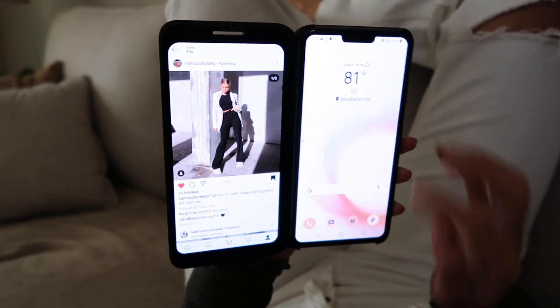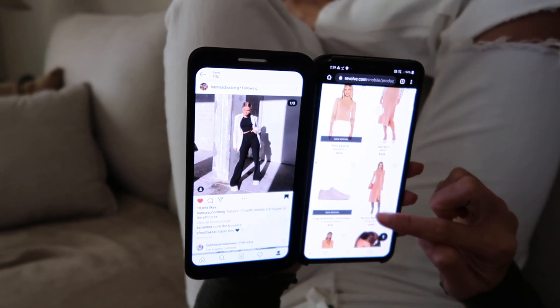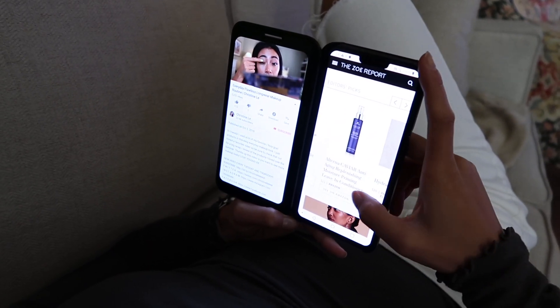The dual screen feature also makes online shopping way too easy. I can tap on the links under lookbooks and tutorials without having to pause the video, which makes it super convenient.